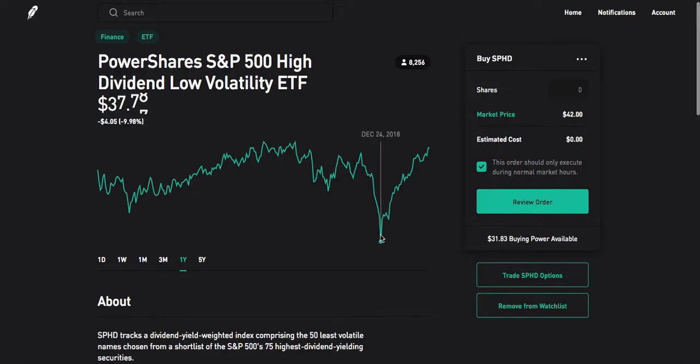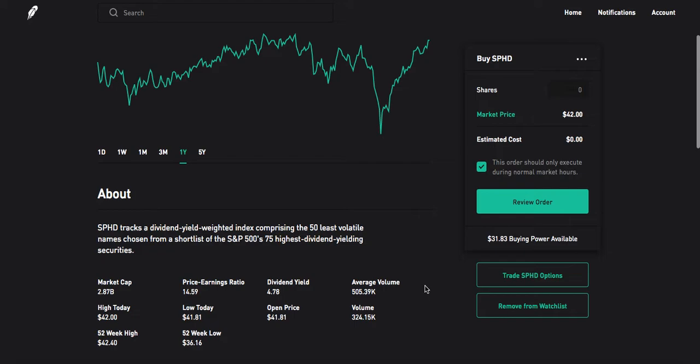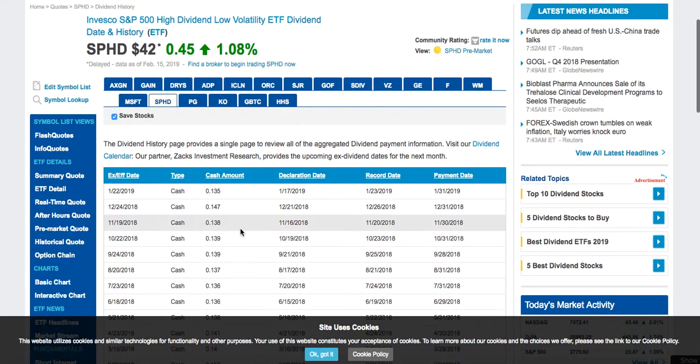I've been buying heavily into that — if you watched my last video, I'll attach a link in the description. I had mentioned that in my M1 Finance account, I am putting all of my money into that stock just for the monthly payment. If we look at their ex-dividend, it's all over the place because they do change the stocks inside of it, but it generally stays around $0.13, $0.14, $0.15 a share every single month.